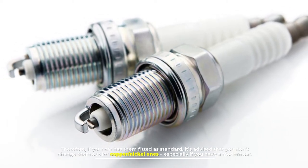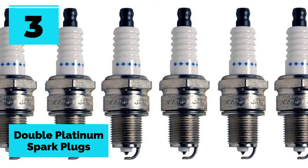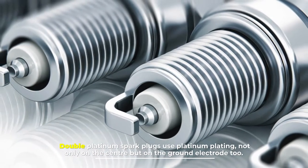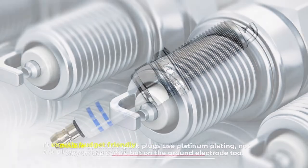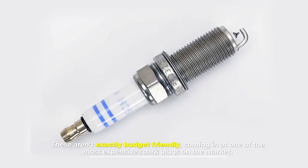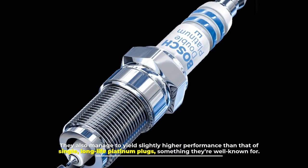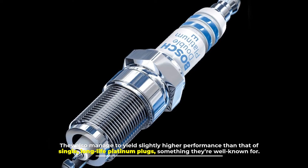Number three: double platinum spark plugs. Double platinum spark plugs use platinum plating not only on the center but on the ground electrode too. These aren't exactly budget-friendly, coming in as one of the most expensive spark plugs on the market. They also yield slightly higher performance than single long-life platinum plugs, something they are well known for.